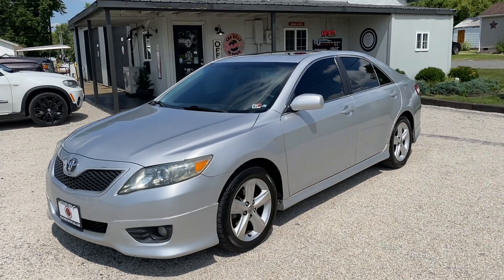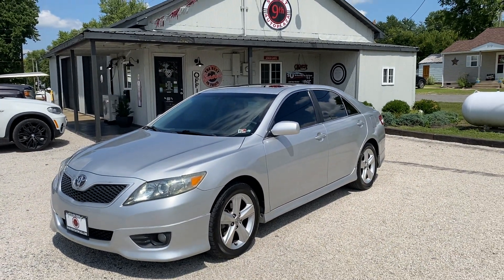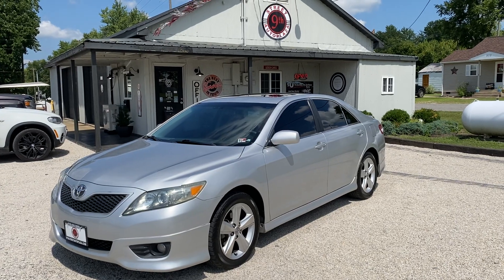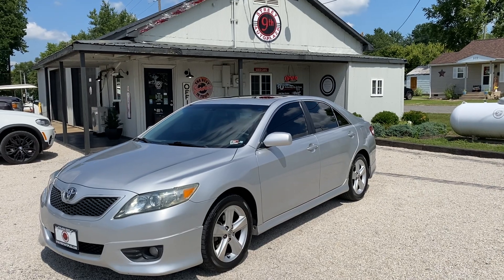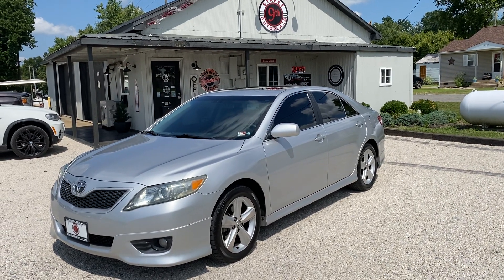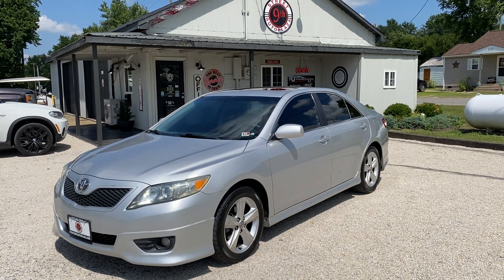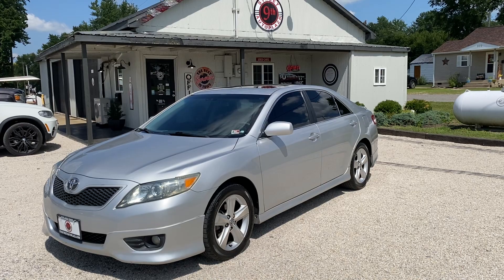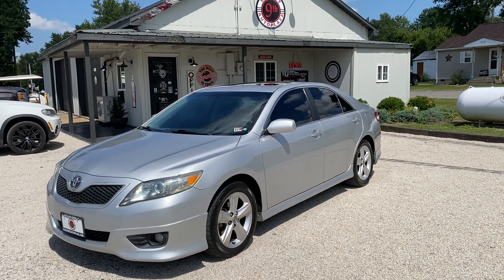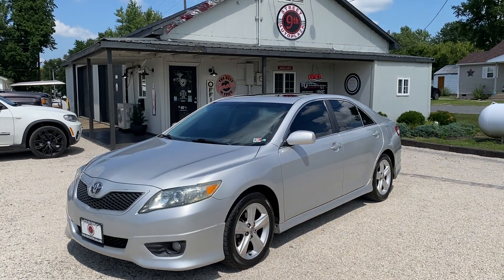Let's do a little recap on this thing. We have a 2010 Toyota Camry SE with a 2.5 liter 4-cylinder automatic 6-speed transmission, 152,000 miles, 22 city and 32 highway MPGs. Any questions, give us a call at 618-450-2600. Get us on the web at 9thStreetAutoPlaza.com where you can see the Carfax and also this video. Guys, I hope this helped your buying experience — have a wonderful day.